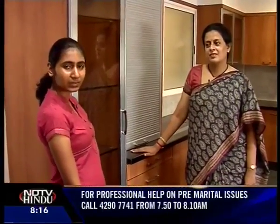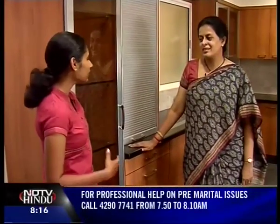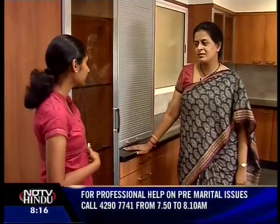So let's find out how Ms. Anathi Ravi designed this beautiful kitchen. Ms. Anathi, can you tell us what really you kept in mind when you designed this kitchen?